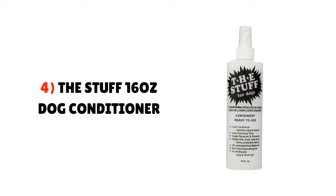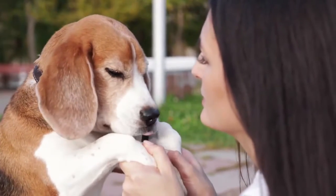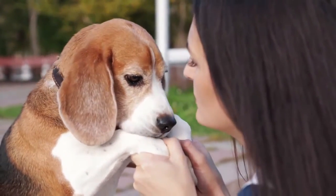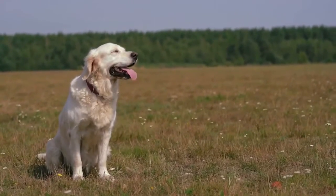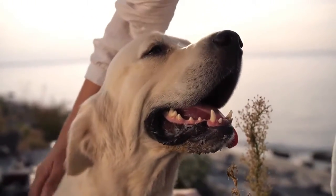4. The Stuff 16 Ounces Dog Conditioner. The Stuff is a leave-in hair conditioner recommended to use after giving your dog a bath to get the maximum output of removing tangles. It is a silicone-formulated spray, also hypoallergenic and non-toxic. The used formula helps to prevent dust, dirt,